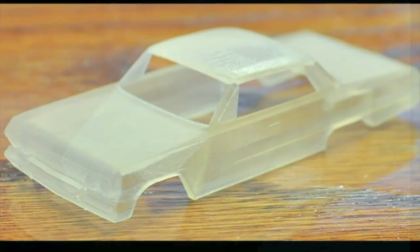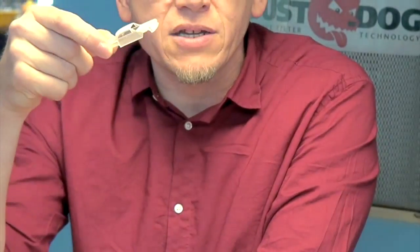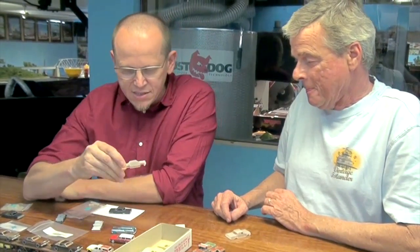It's a 1963 Impala — a semi Impala and a four-door Impala. And this is printed by Shapeways in FUD. Was that frosted ultra detail? That's frosted ultra detail, yeah. And the good thing is the surfaces and the detail.